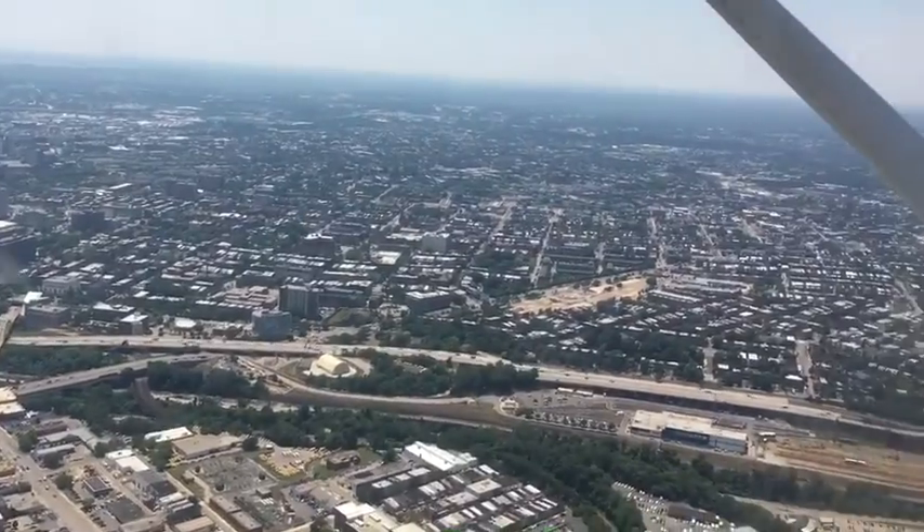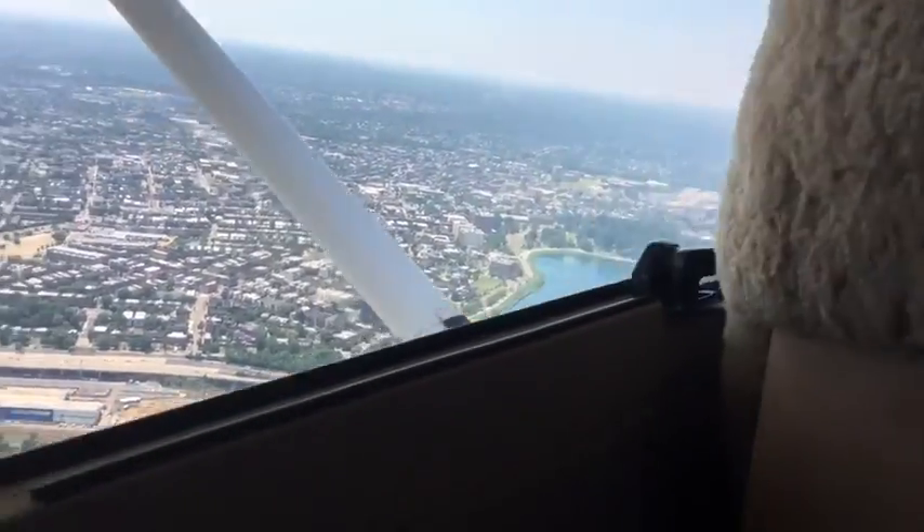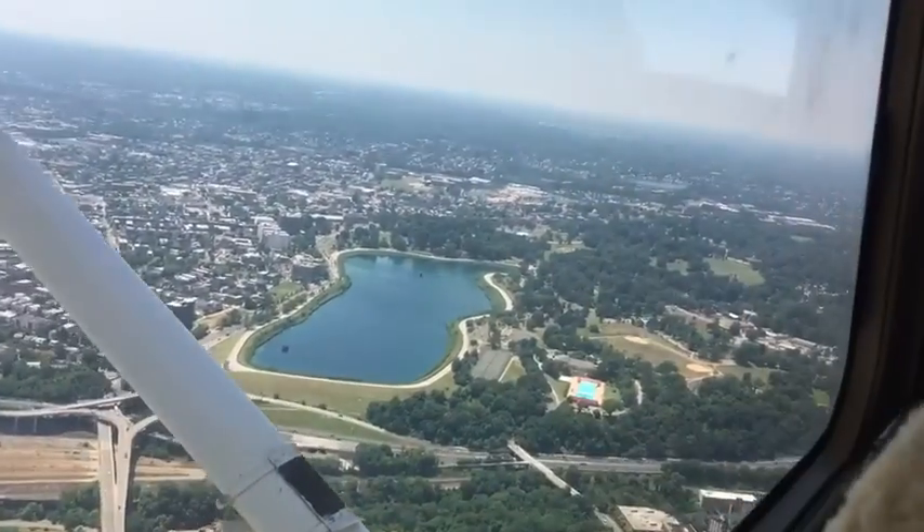Oh, this is Lake Montebello right down here? Oh no, that's Druid Park. There's Joy to Hill Park right below us.